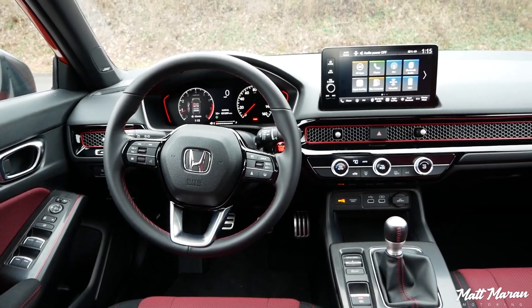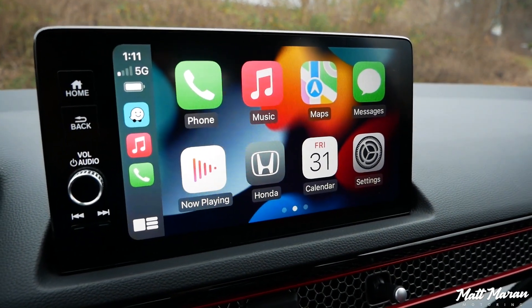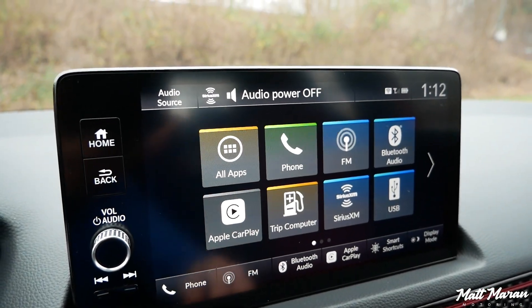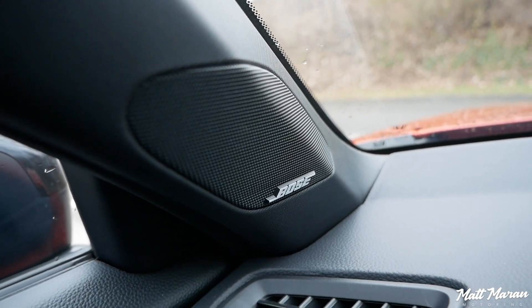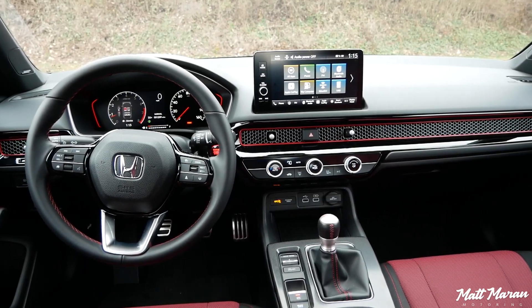You also get the 9-inch touchscreen with wireless Apple CarPlay and wireless Android Auto as standard, which gives an edge over some competitors with smaller screens or wired-only connectivity. You also have the Bose center point stereo here, which is fantastic — just one more cherry on top of the really great interior in the new Civic SI.